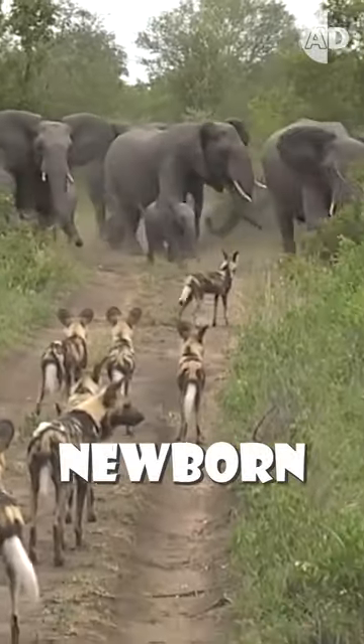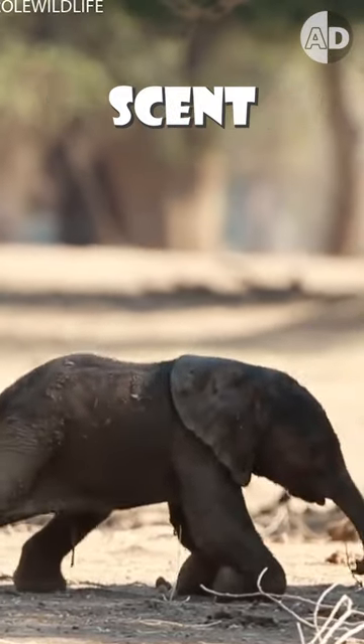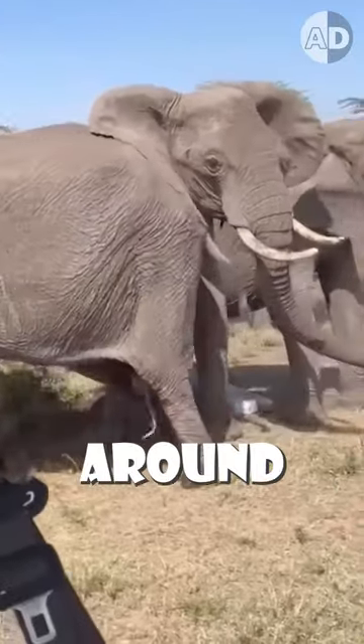This is how elephants protect their newborn calves. A newborn elephant is covered with blood, and the blood scent attracts predators. Immediately, the family forms a protective circle around the newborn.